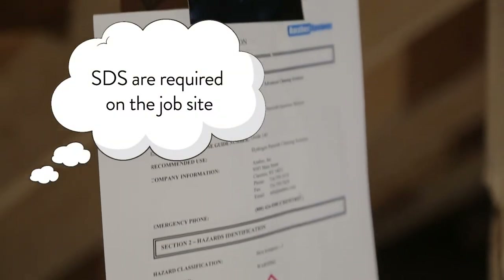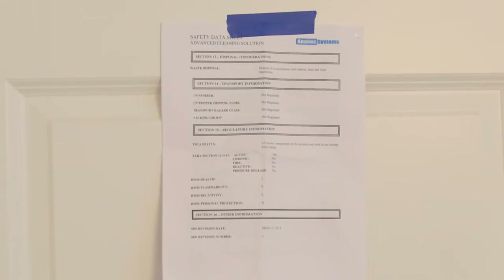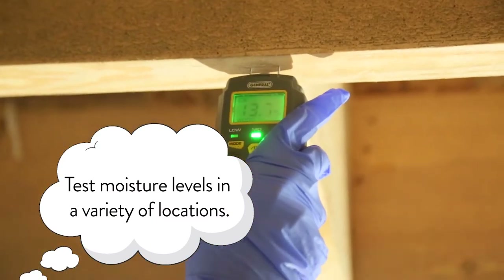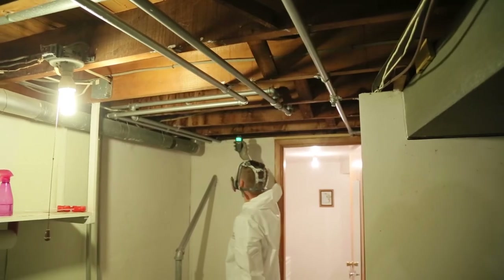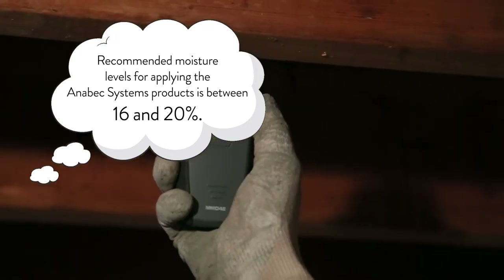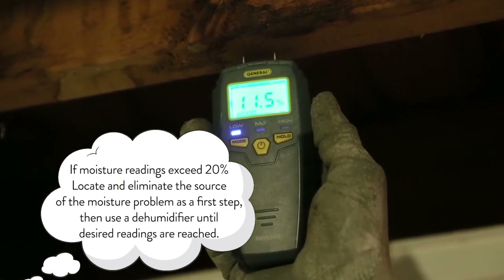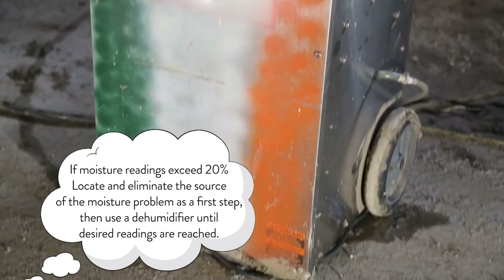SDS or safety data sheets are required on the job. Using a moisture meter, test the moisture levels present in building materials. Test in a variety of locations to get an accurate assessment. Recommended moisture levels for applying the Anabek Systems products is between 16 and 20%. If moisture readings exceed 20%, locate and eliminate the source of the moisture problem as a first step, then use a dehumidifier until desired readings are reached.